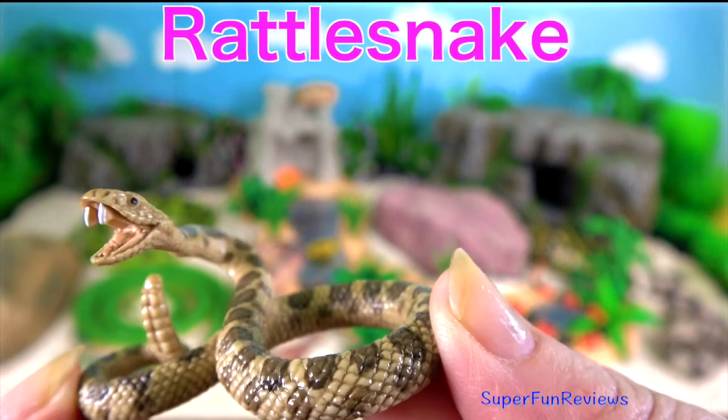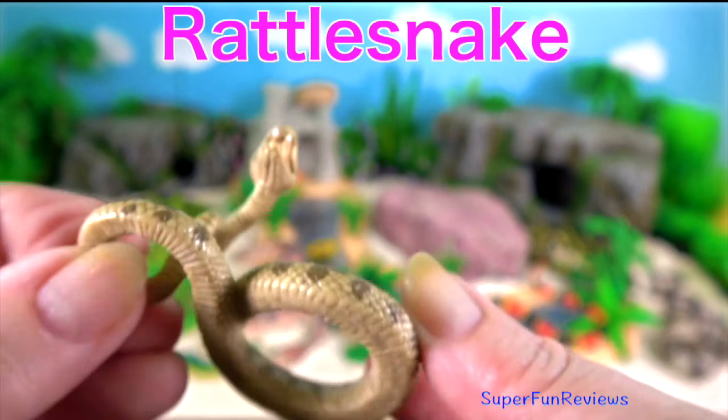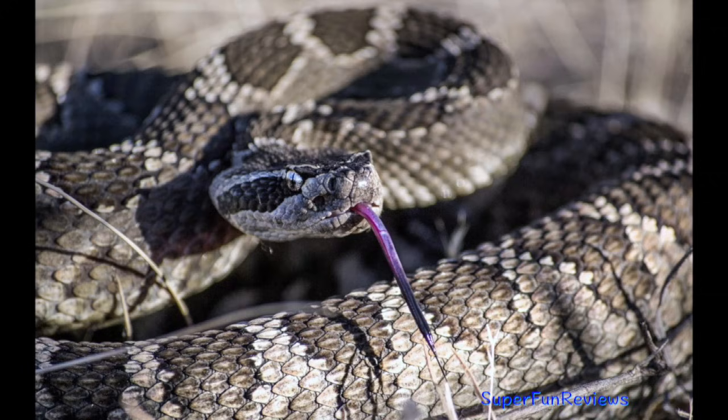Rattlesnake. They are predators that live in a wide array of habitats hunting small animals such as birds and rodents. They get their name from the rattle located at the end of their tail.